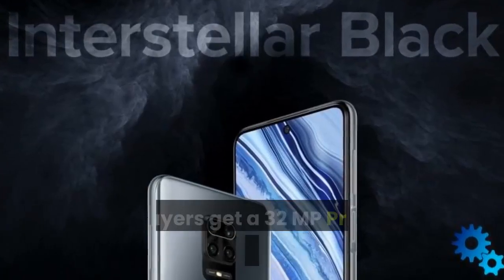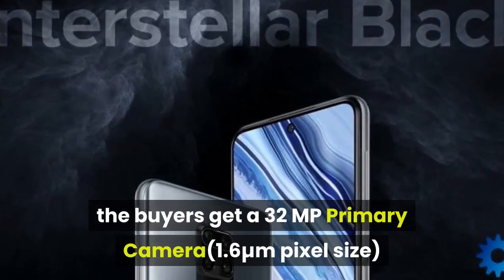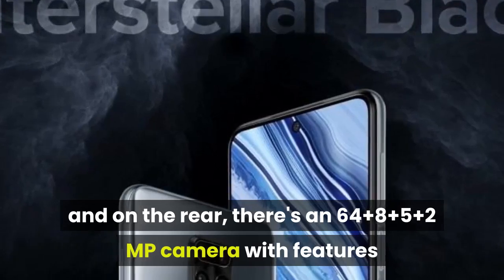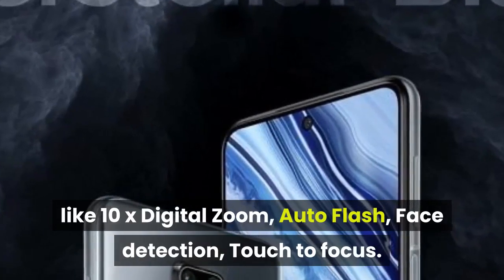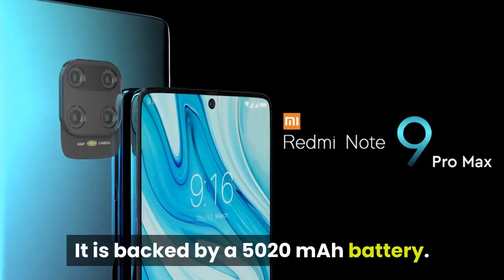On the camera front, buyers get a 32MP primary camera, and on the rear there is a 64+8+5+2MP camera with features like 10x digital zoom, auto flash, face detection, and touch-to-focus. It is backed by a 5,020 mAh battery.